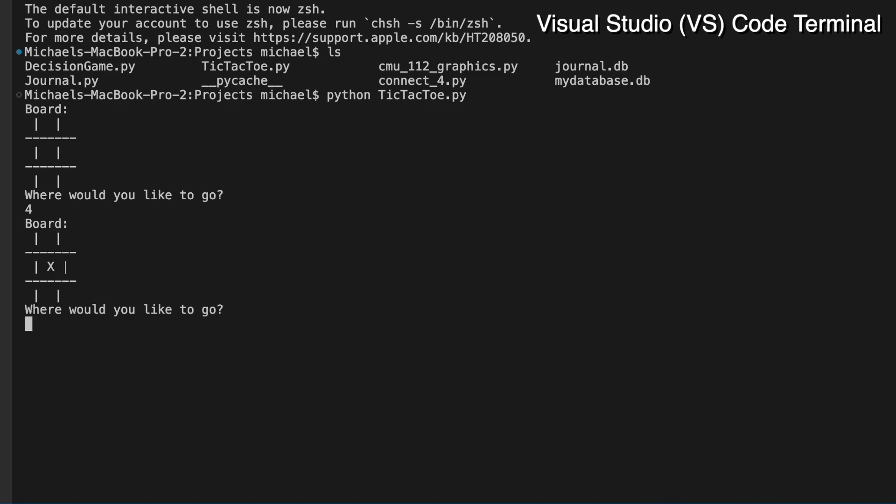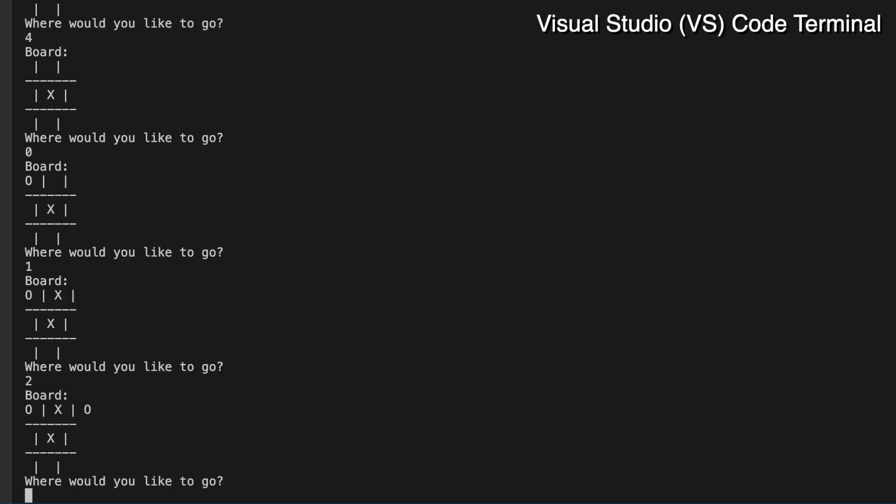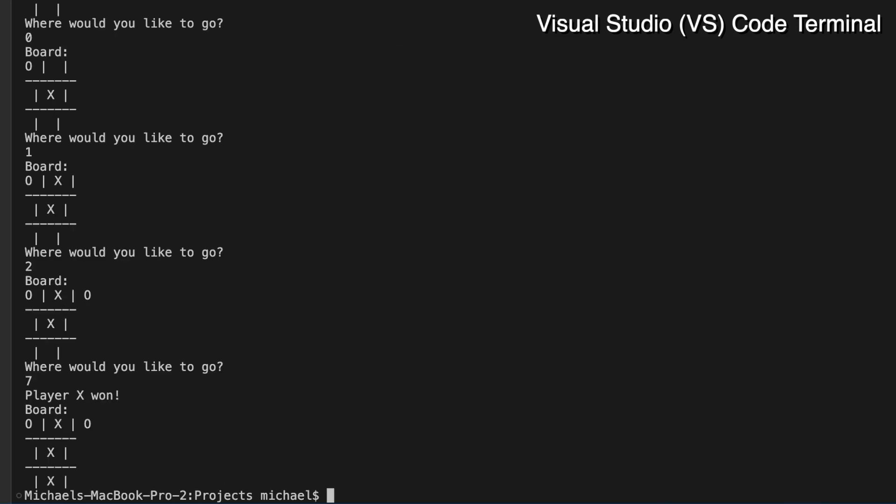All you have to do is before each turn, print out the lines and the X's and O's already placed on the board, and use the built-in Python input function to get the user input for where they want to go next.